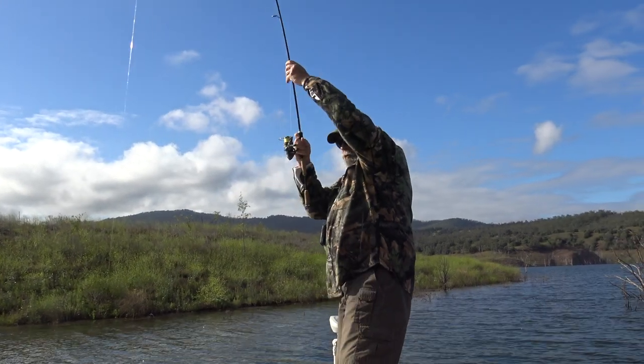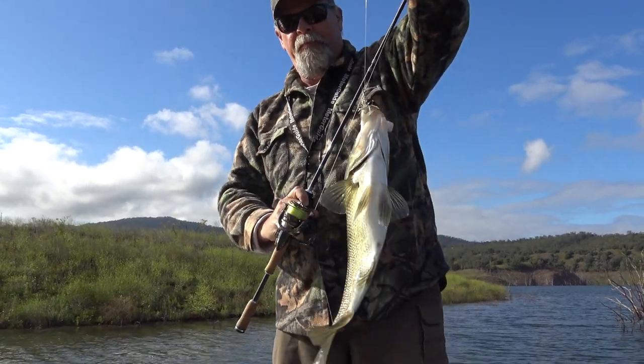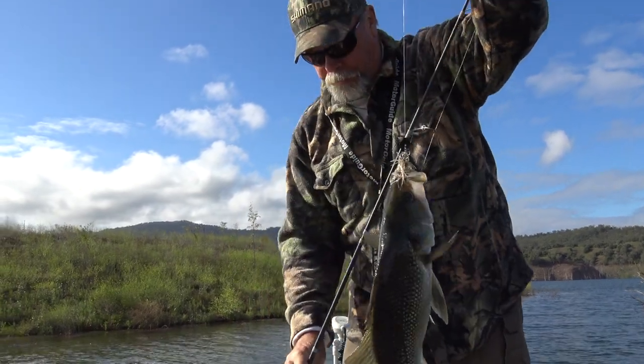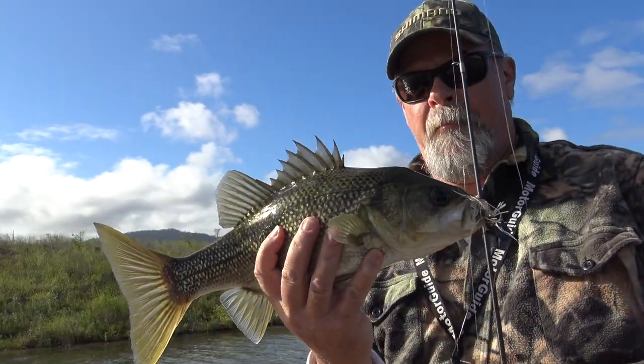These fish give a really good account of themselves and I probably should have gone for the landing net on this one rather than dead lifting it. But all's well that ends well — another nice 40cm bass. They're still a bit lean at the moment following the drought, and this one's got a lumpier head than mine, but it's still a great fish.